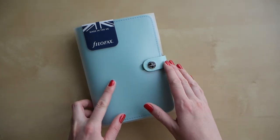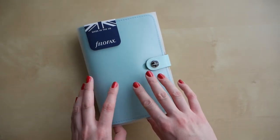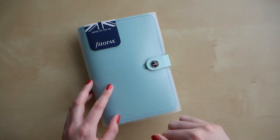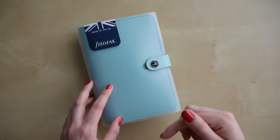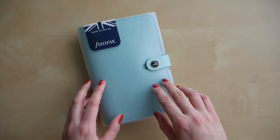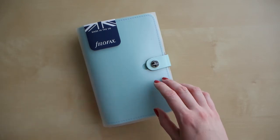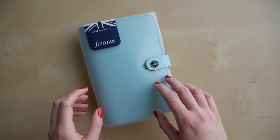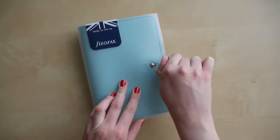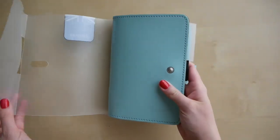I fell in love with the color and really wanted to get it. But at that point I had migrated from my denim dot personal size planner, also by Filofax — I'll link that unboxing video below. I also have a setup video for that planner. Then during spring or closer to summer I switched to the Traveler's Notebook by Webster's Pages, which is probably one of my most watched videos. I switched because my personal size planner was getting really worn down.